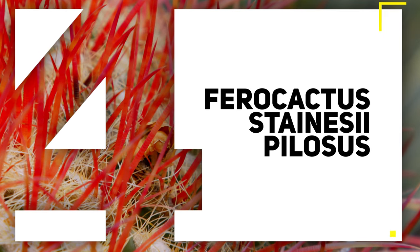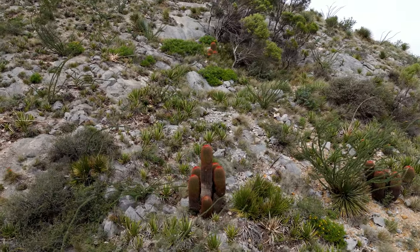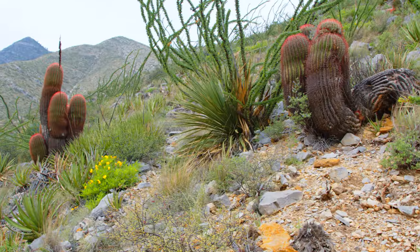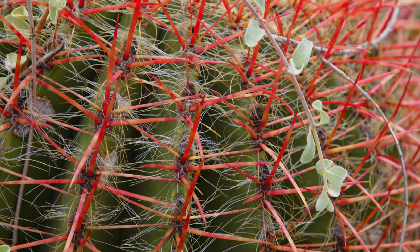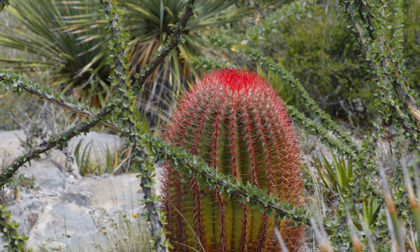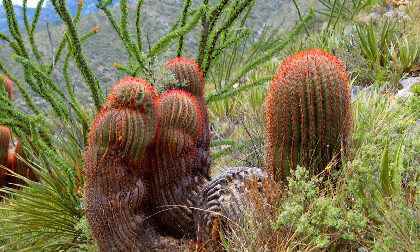Number four: Ferrocactus steinaceae pilosos. Back on the rocky cliffs in the state of Coahuila, we saw one of the most iconic cactus species in the entire Chihuahuan Desert. These majestic redheads have quite an expansive range, covering up to five states in Mexico, and this particular mountain has some other really interesting cactus species on the episode. I couldn't leave them out of this list, and I hope you enjoyed them as much as I did.